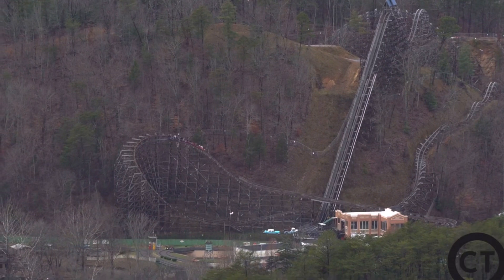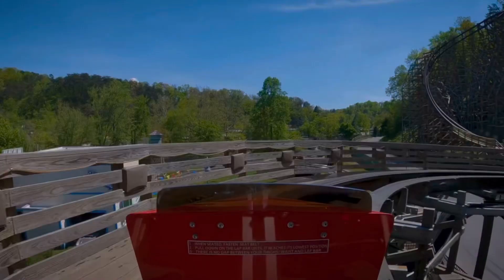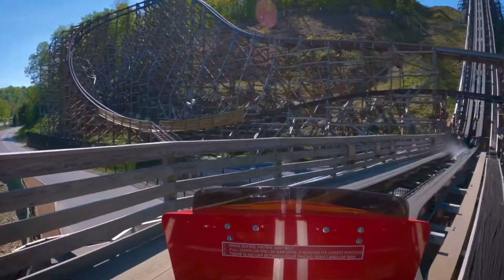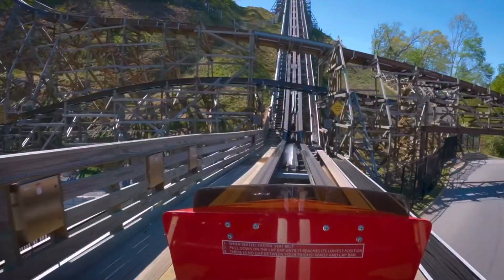So now, let's take a ride on the world's fastest wooden roller coaster. First, you exit out of the station, making a right turn out of the station, and then you hit the launch.